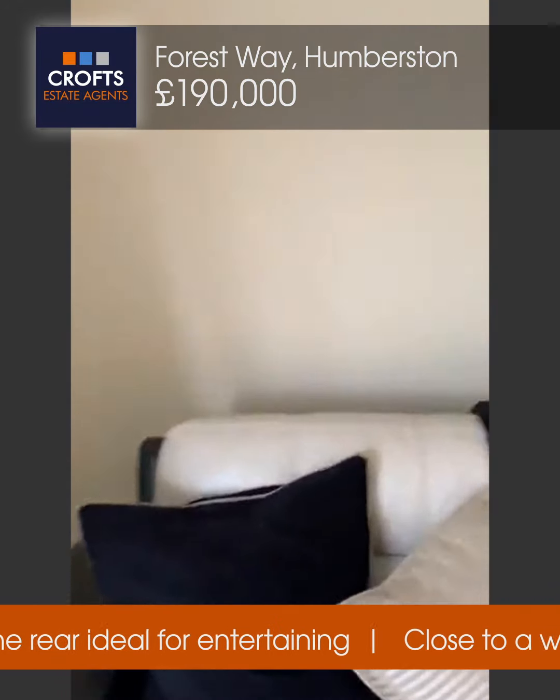I'll take you upstairs now and show you the first floor. At the top of the landing you have a storage cupboard with nice walkways through to the bedrooms. The bedroom to the front has a radiator, carpet flooring, lovely decorated walls, and plenty of space — a large bed and furniture.